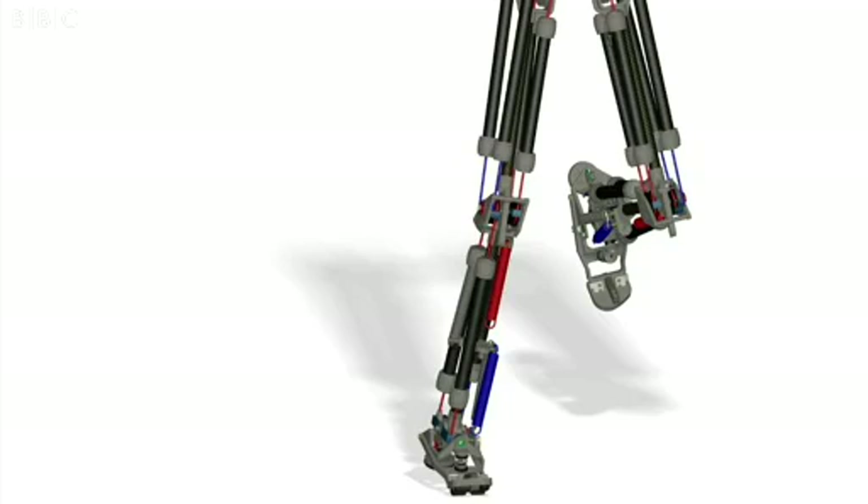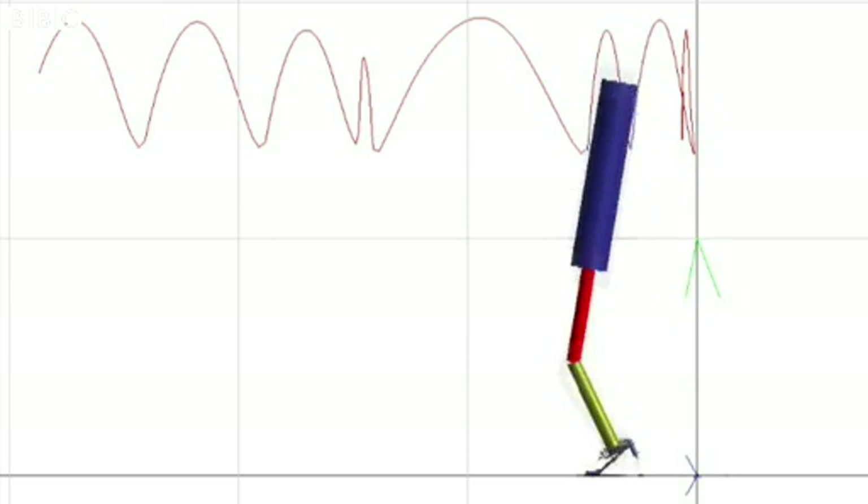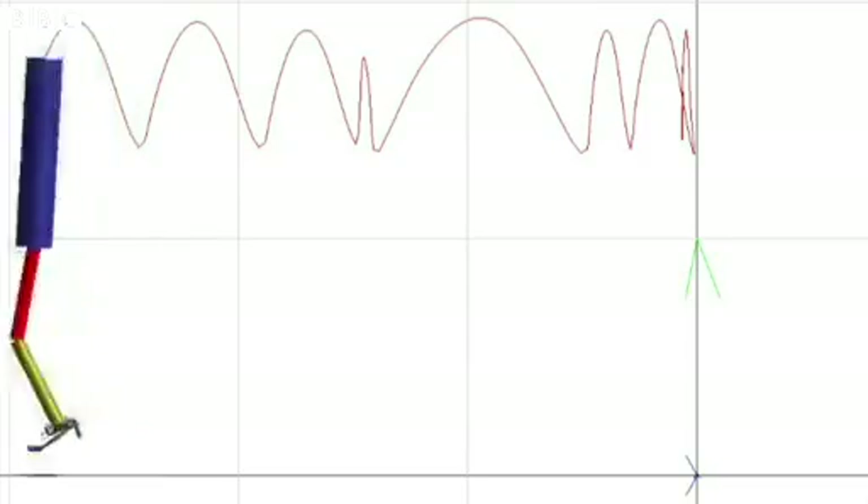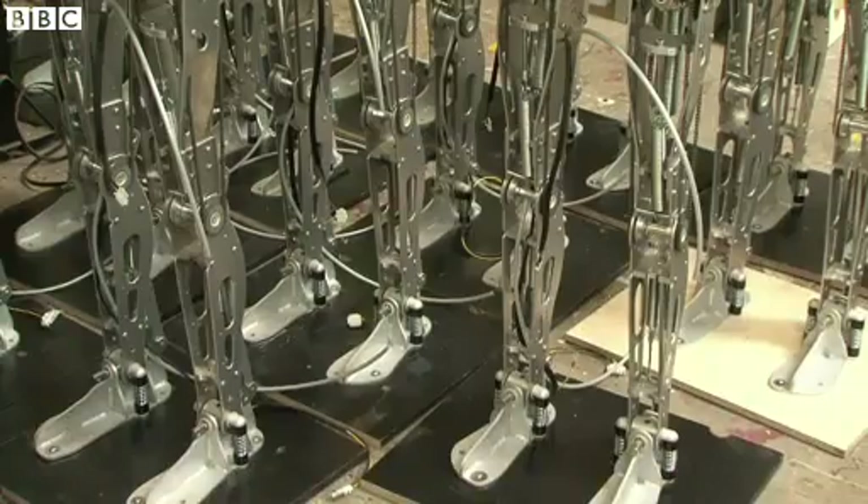If the robot can follow you around, if it can come up close and press its nose against yours, that's a very powerful experience for somebody, and that's what we're interested in exploring. And that's why we want our robots walking.